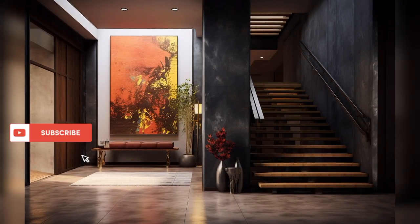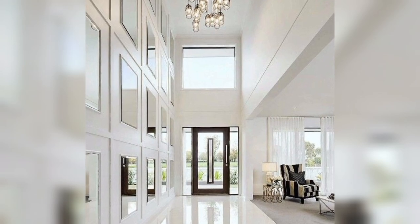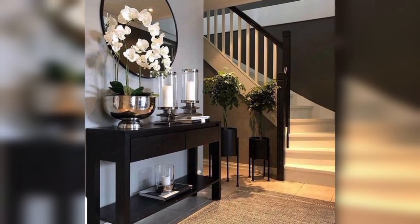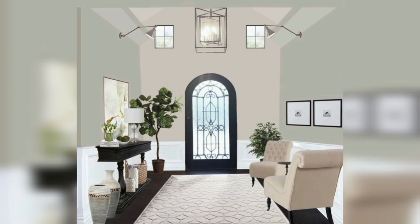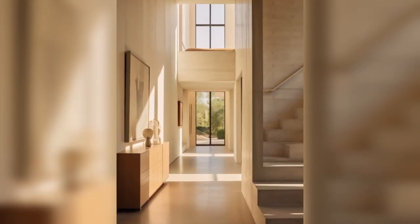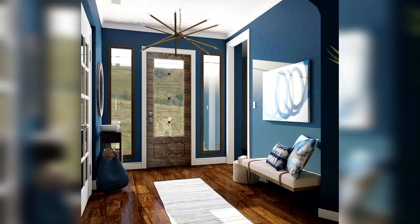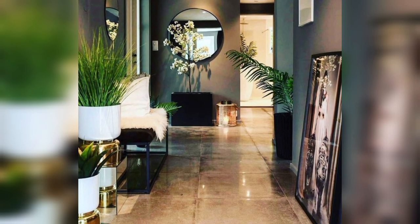Embark on a journey of welcoming elegance with our latest video, Home Entryway Decorating Ideas. We're unveiling a gallery of captivating ideas to transform your entryway into a stunning introduction to your home. From statement mirrors that add glamour to functional storage benches that merge style with utility, we've curated a collection that caters to diverse tastes and home sizes. Say farewell to mundane entry spaces and let's usher in a wave of creativity that leaves a lasting impression.